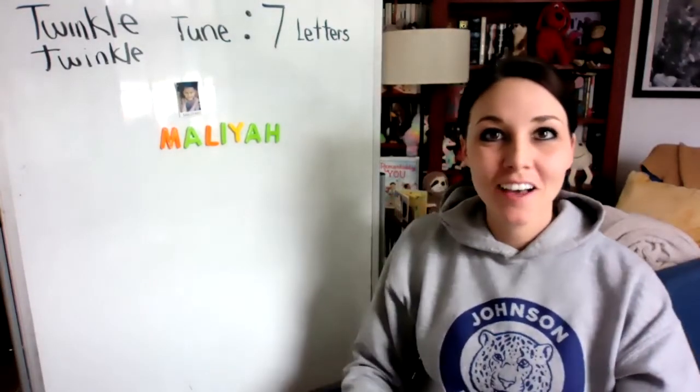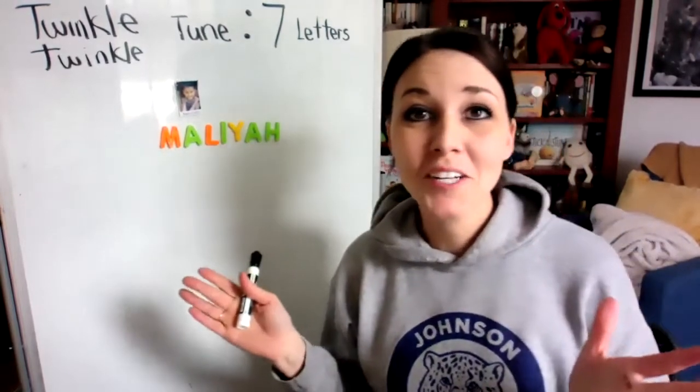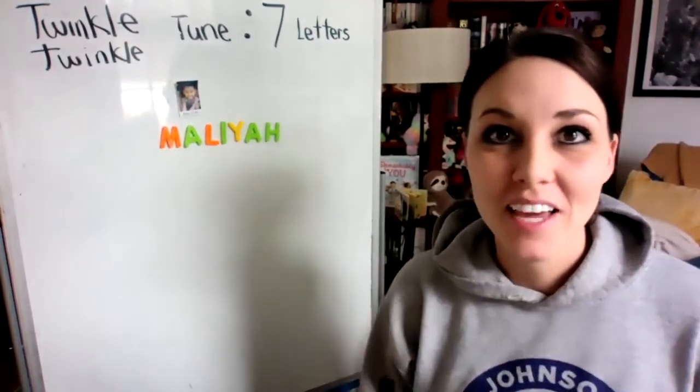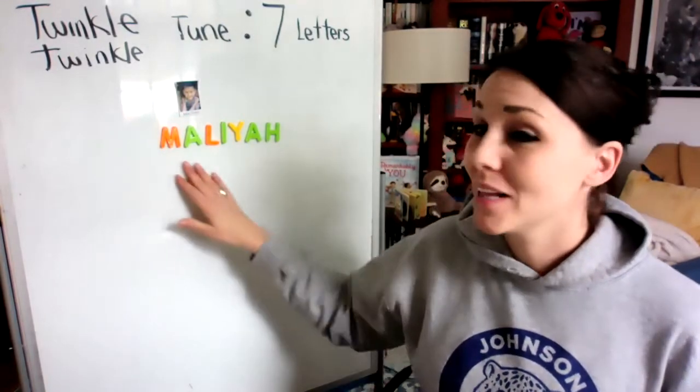Hi, Malia. It's Miss Michelle. This video is just for you because you're the only one in our classroom that has seven letters in your first name. And so your beautiful first name is Malia.